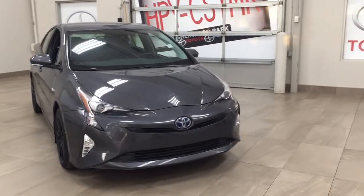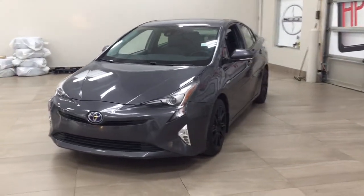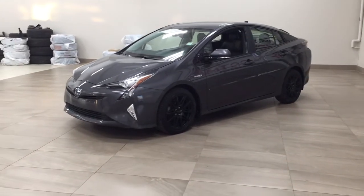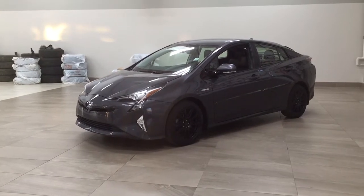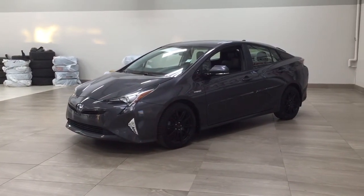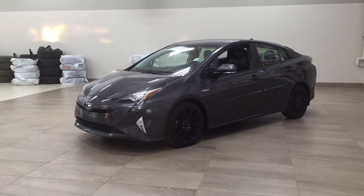Thank you so much, folks, for watching this video today. If you have any questions, please visit us — we're located at 31 Automall Road in Sherwood Park, Alberta, Canada. Our phone number is 780-410-2455, or please visit our website at sbtoyota.com to reach us by email. If you have any comments or additional questions, please leave them in the comment section below. Have a great day and I hope to see you next time.